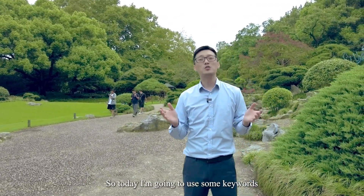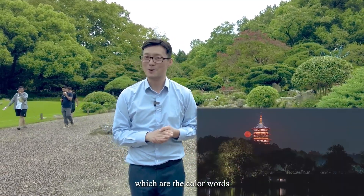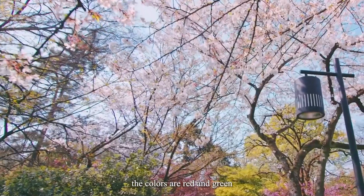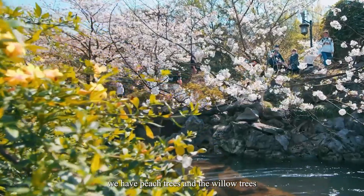Today I'm going to use some keywords — color words — to describe the four different seasons of Hangzhou. Well, in spring the colors are red and green, because along the lakeside we have peach trees and willow trees.